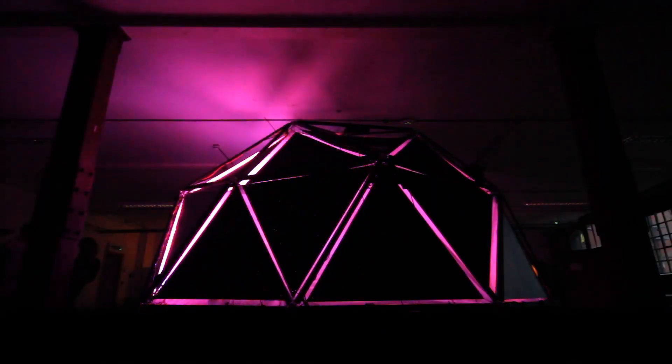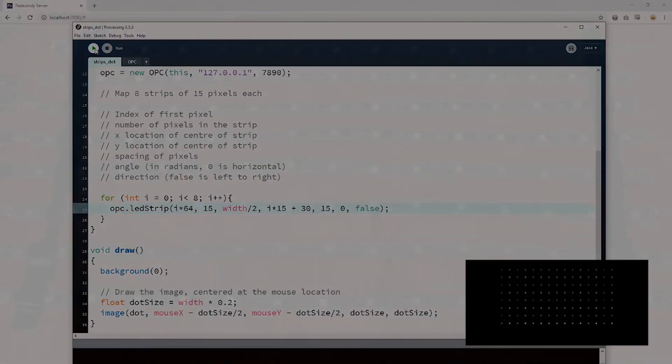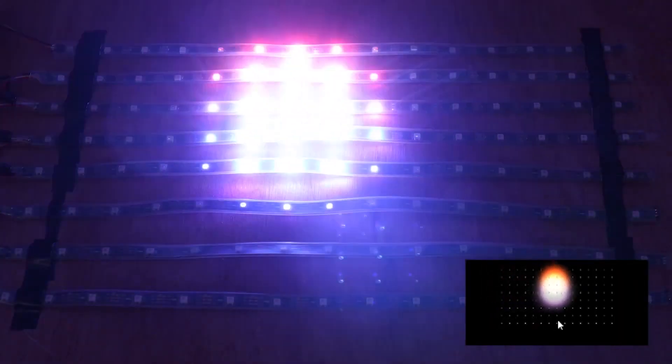One of my favorite projects of the year is this interactive LED geodesic dome by Amy Goodchild. On Instructables, she now has a separate guide on controlling addressable LEDs using a FadeCandy controller and Processing software, the fundamental elements of her dome project.